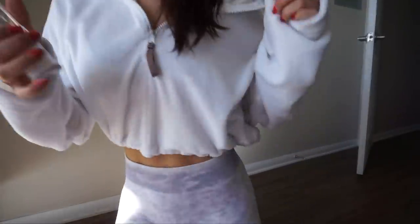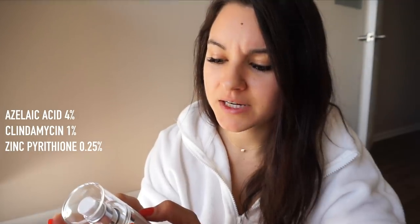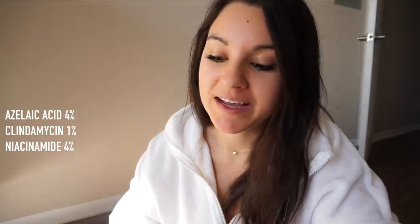The first formula I received had azelaic acid, clindamycin, and zinc pyrithione - I did not love that one. I went on the website and talked to Elizabeth, told her I didn't think this formula was working, and asked if we could try the one my friend has. The difference is the first two ingredients are the same, but instead of the zinc it's niacinamide. She was totally fine with switching and even explained the difference between what each last ingredient does. This right here turned out to be the holy grail formula for my skin.